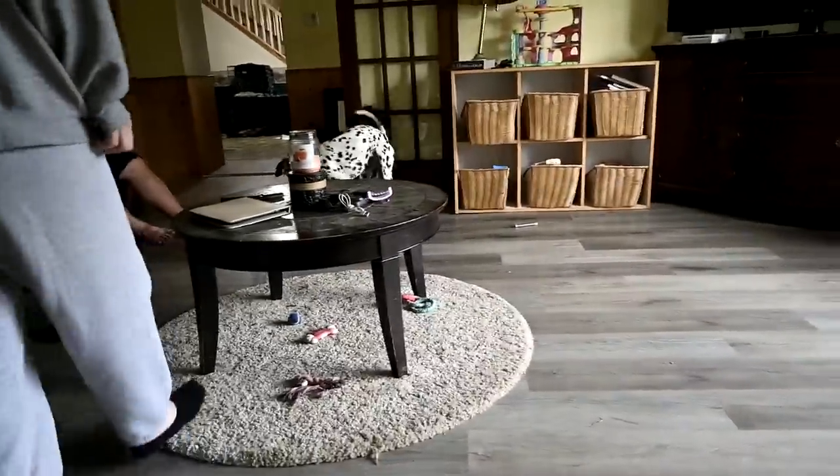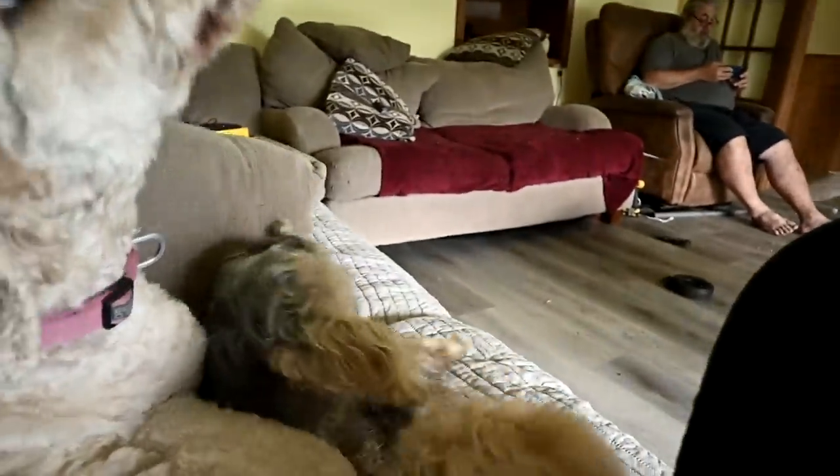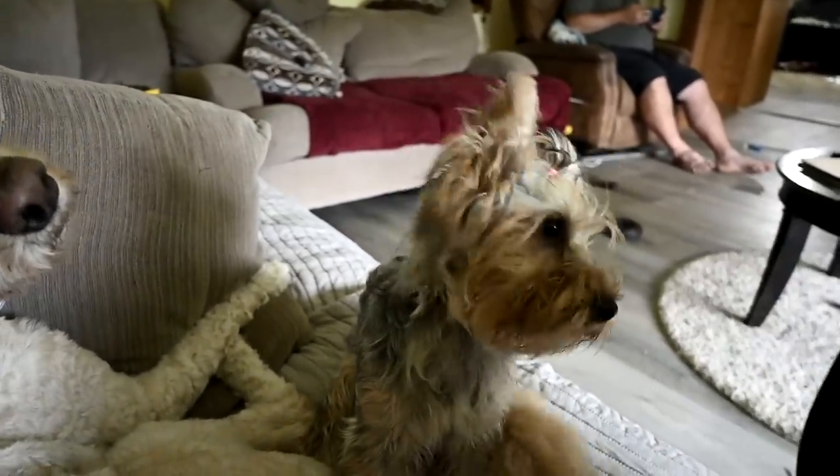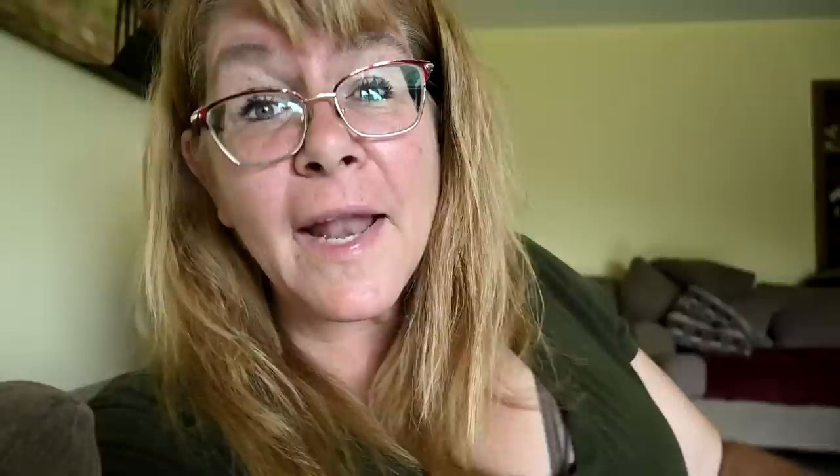Ellie, sit! Look how cute you are. She gets really jealous of Ruby. A few minutes until the wood guy is supposed to arrive - I'm headed out to the barn. I'm excited, I can't wait. I want to spend my whole day out there getting everything all set up.